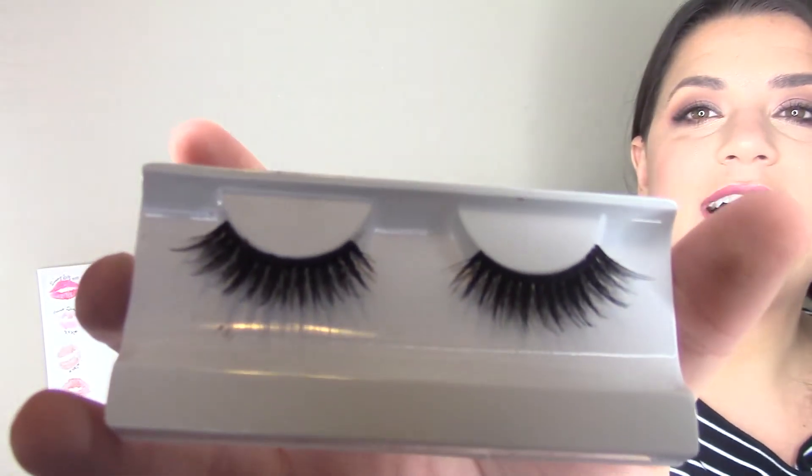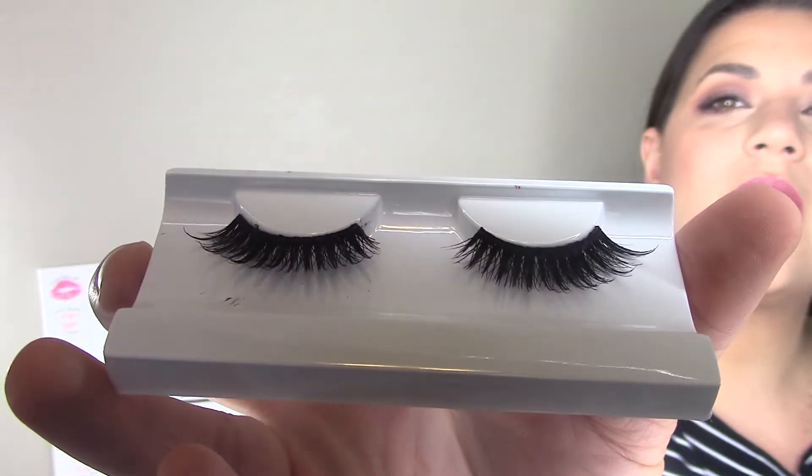I put in an order with House of Lashes online at the end of last year and got several pairs of lashes — the Iconic and the Noir Fairy — plus two different kinds of lash glue, the white one and the black one. I do not like these. The band on these lashes is so thick that they feel so heavy on my eyes. I can get a beautiful finish with Ardell lashes at a fifth of the price from the drugstore. These were around $15 to $20 a pair.